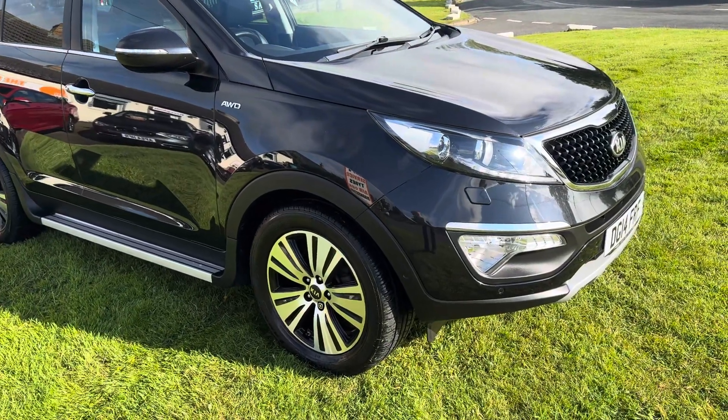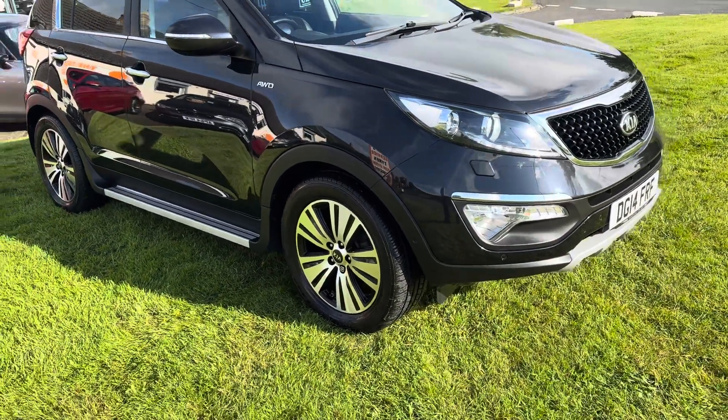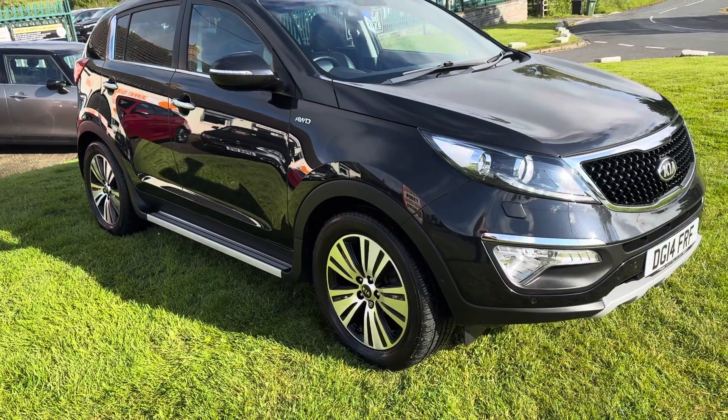Hello, I'm Martin from Martin Belt Car Sales. We're going to do a walk-around video of this 2014 Kia Sportage. It's the Kia KX4, so it's a top spec.